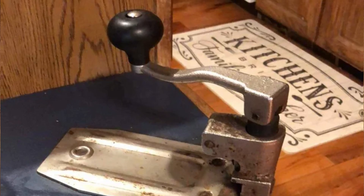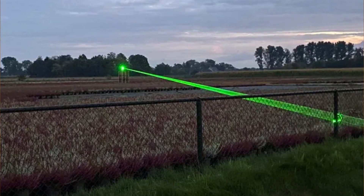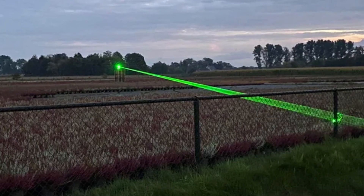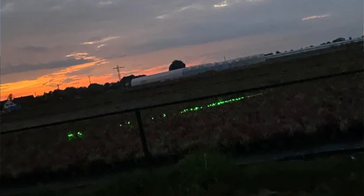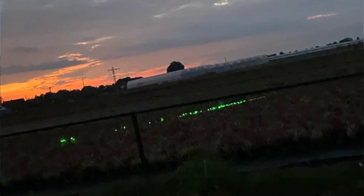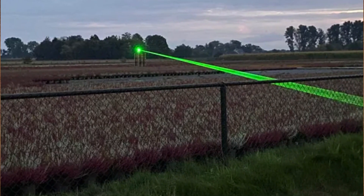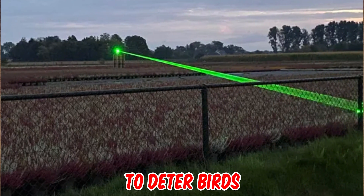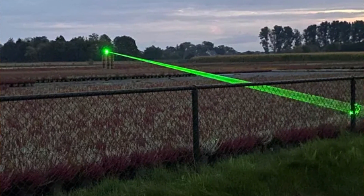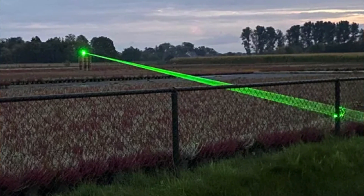I saw this laser on a field rotating and scanning the fields around it. What is it — scanning the height of the growth maybe? I'm not sure if it's scanning anything or doing something else. Most likely it's to deter birds. Green lasers are great for upsetting birds — we do it with the seagulls at work, and just a quick swipe across the roof is enough to get them all up and flying.